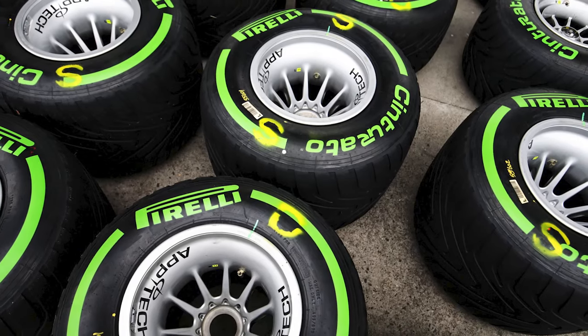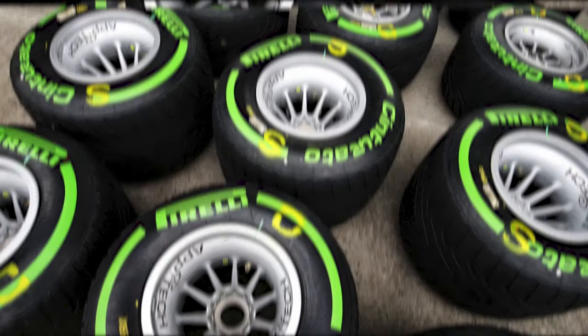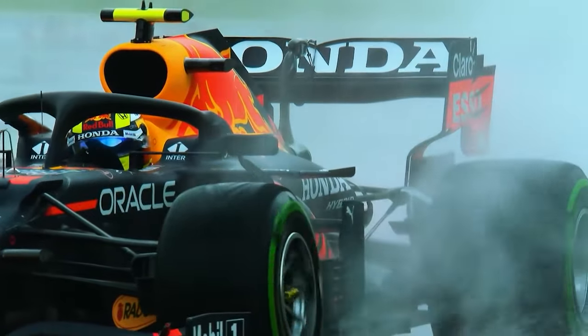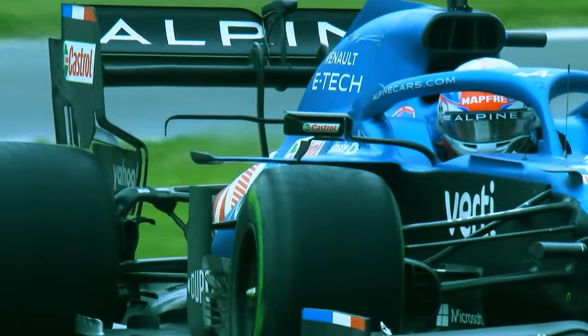The green coloured tyre is the intermediate tyre, which can be used for a variety of on-track situations. It's frequently used during light rain where some parts of the track may be wet and others are dry. These tyres are good on medium or wet tracks but they're also capable of earning some points on dry tracks.